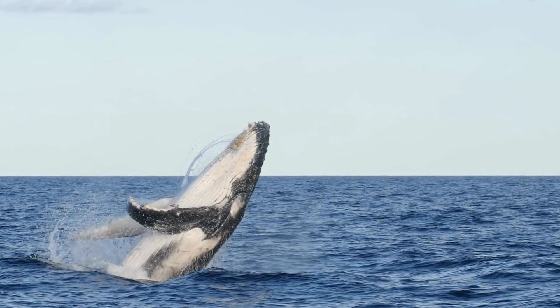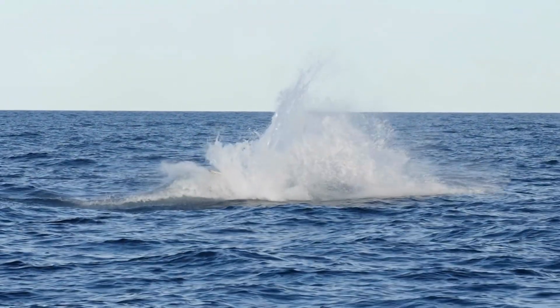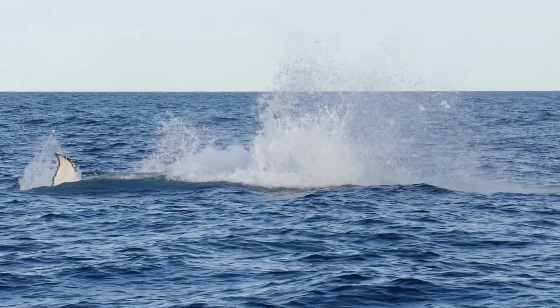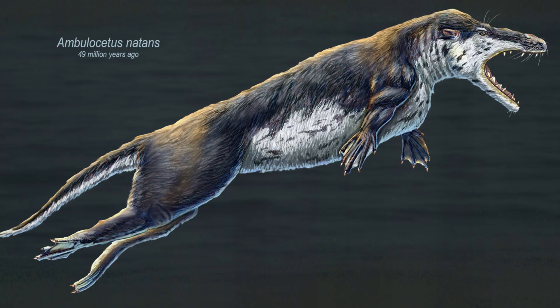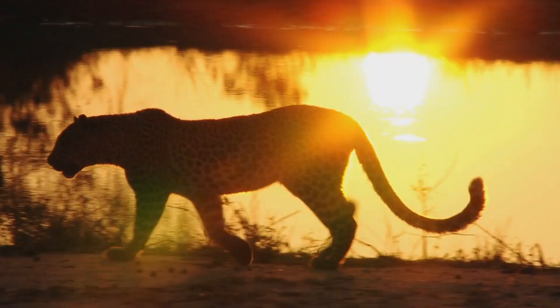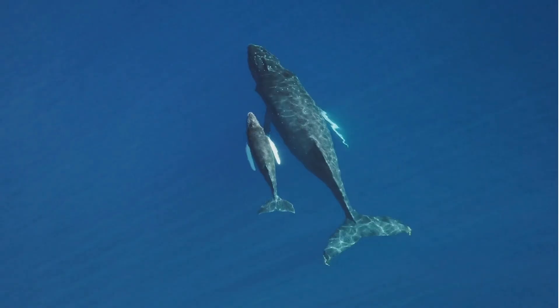It looked like a strange mix of a crocodile, an otter, and a terrestrial predator with a low gait and sharp teeth. Hard to believe, isn't it? Such a creature could become the ancestor of whales, the rulers of the ocean today. Yet it is entirely true. That animal is Ambulocetus, a crucial evolutionary link between terrestrial predators and the first whales — a vivid testament to the power of evolution.